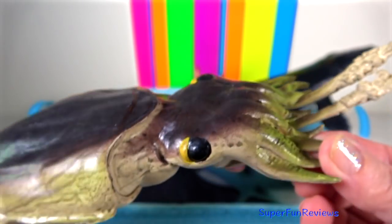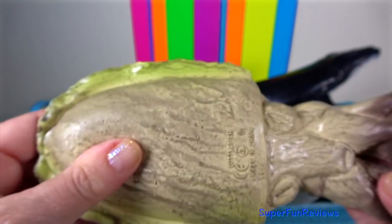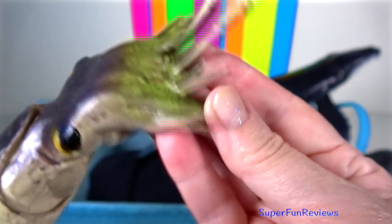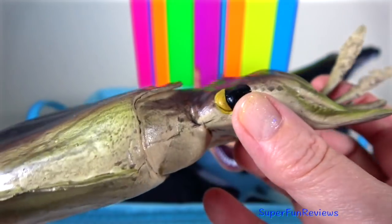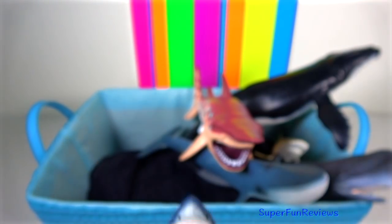Giant Cuttlefish: this species is the largest of all the cuttlefish and an expert at colour change and camouflage. They can change colour in an instant, and by raising parts of their skin they can also change shape and texture to imitate rock or seaweed.